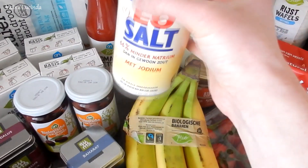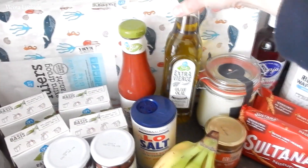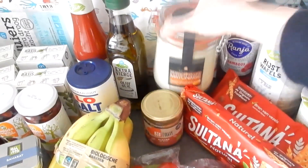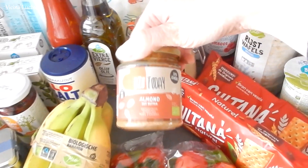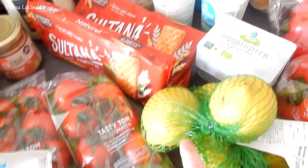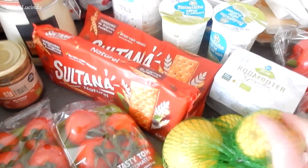It has iodine, and I think that's a good addition. I prefer this over the normal salt. Here we have ketchup and extra virgin olive oil. This is a jar of mayonnaise. And then almond butter. Tomatoes also for the salad, and lamb also for the salad. And sometimes we drink this in the morning — warm lemon water.